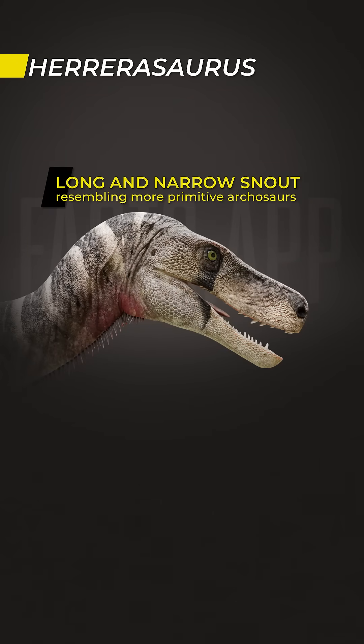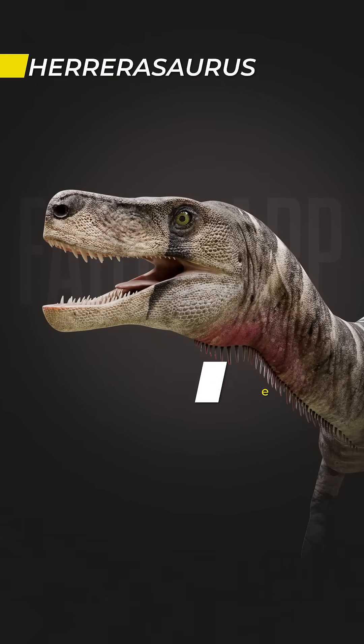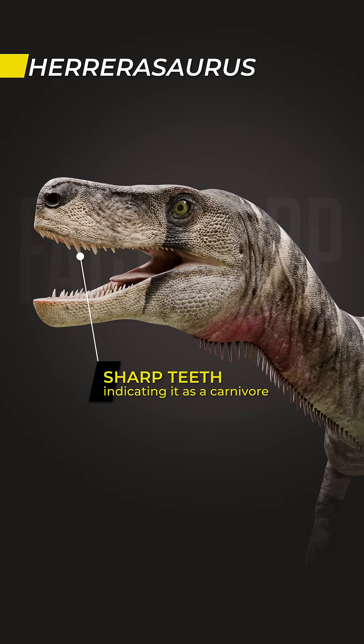Its skull was long and narrow. The snout had a deeper, boxier profile than other dinosaurs of its time. The jaws were equipped with sharp teeth, indicating it as a carnivore. It likely preyed on smaller animals.